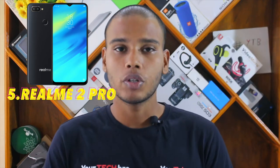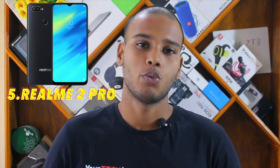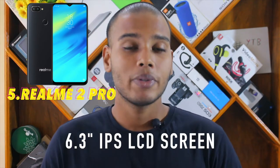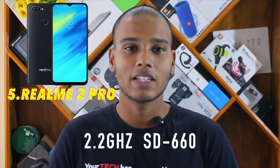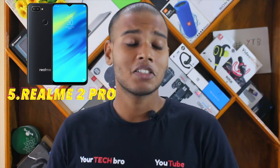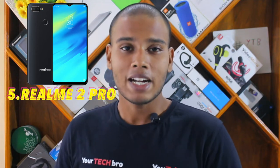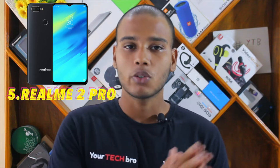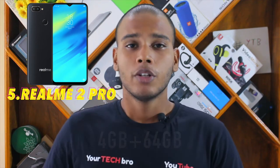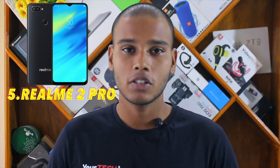Some key features of this device: it is powered with a 16 megapixel plus 2 megapixel rear-facing shooter, and at the front you get a 16 megapixel front shooter. It has a 6.3-inch IPS LCD display and a 2.2 GHz Qualcomm Snapdragon 660 chipset, which is ideal for budget range devices. The battery is 3500 mAh with no quick charge support.